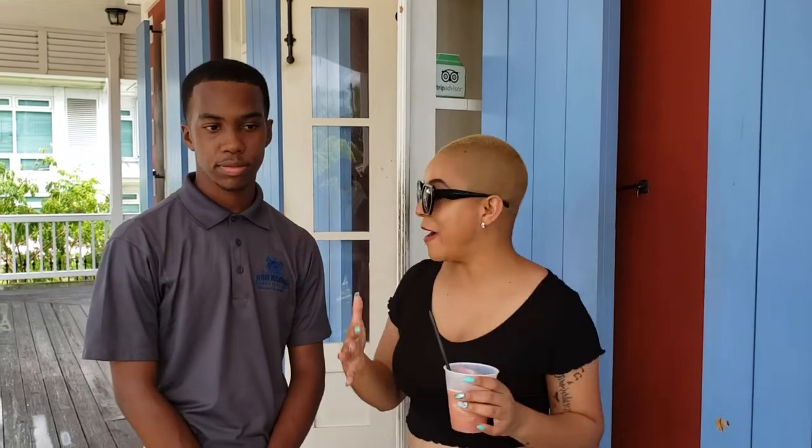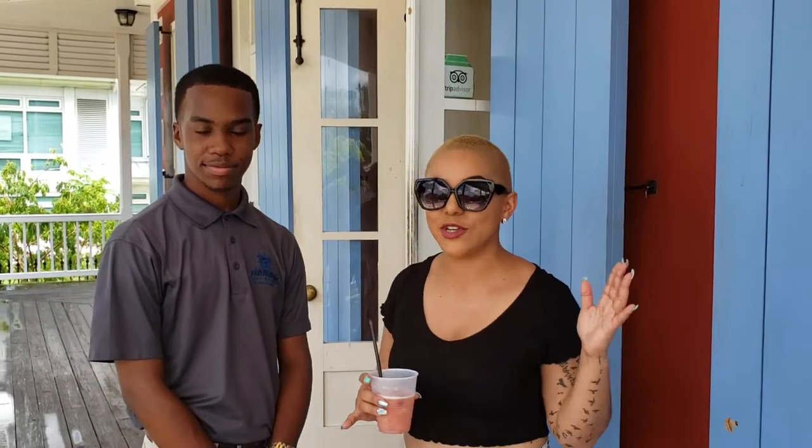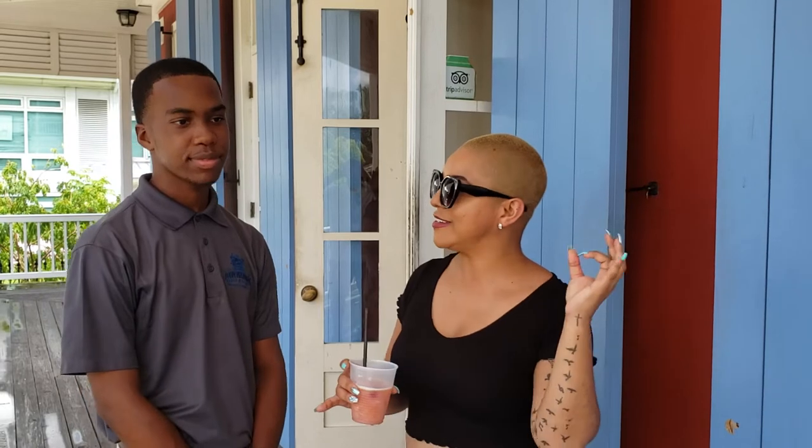Hey guys, welcome back to another YouTube video! I am here with my friend Doyle, and we are in Nassau, Bahamas at the John Watlings Distillery. They are trying to get us toasty as soon as you walk through the doors, and we're going to ask this staff member a few questions. I've actually never been to a rum distillery before — well, I went to the Bacardi one, so anyway. How long have you been working here? Four months!